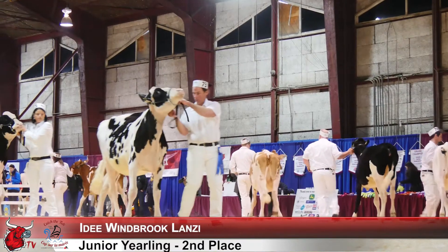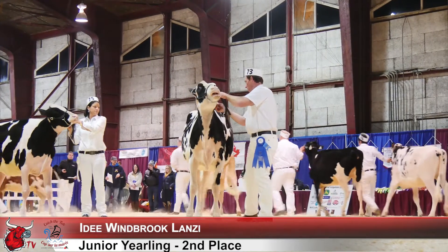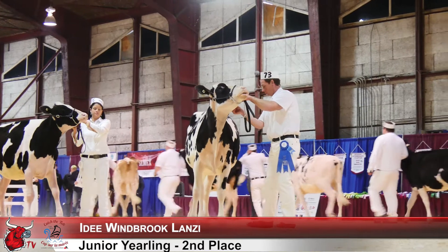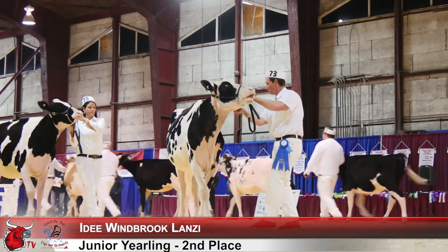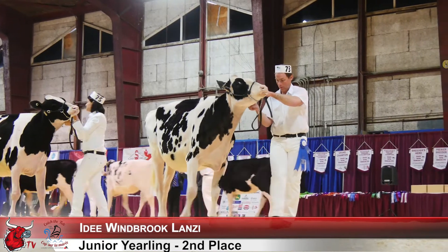The second heifer, when she's on, is a beautiful long-framed, high-style heifer today. I give her the advantage over the third heifer. She just shows me more quality throughout. She's cleaner about her height today, she's cleaner down through her thigh today, and she's cleaner about her head and neck today than the beautiful square-framed heifer coming out here in third.